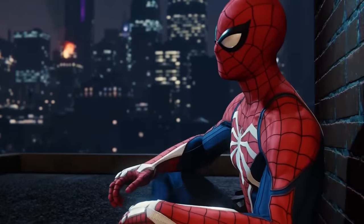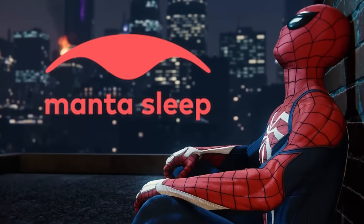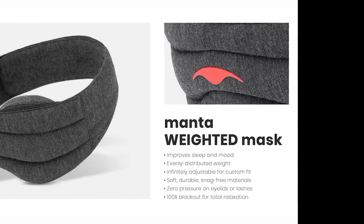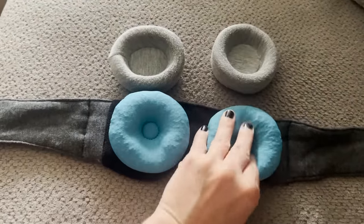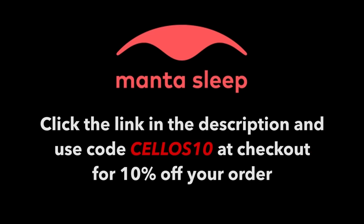Today's video is brought to you by Manta Sleep. Manta's mission is to improve and optimize sleep to give people the energy to create their best life, and the Manta Sleep Mask has really changed my life. I'm notoriously bad at napping, but thanks to this thing it's easier than ever to take a quick afternoon snooze. Their weighted sleep mask knocks me out even faster, and the therapeutic bundle is a real life changer for headaches. Use the link in the description and code CHELLOS10 at checkout to get 10% off.